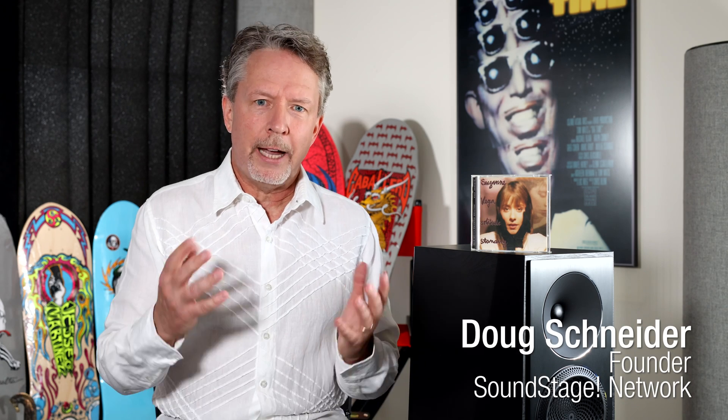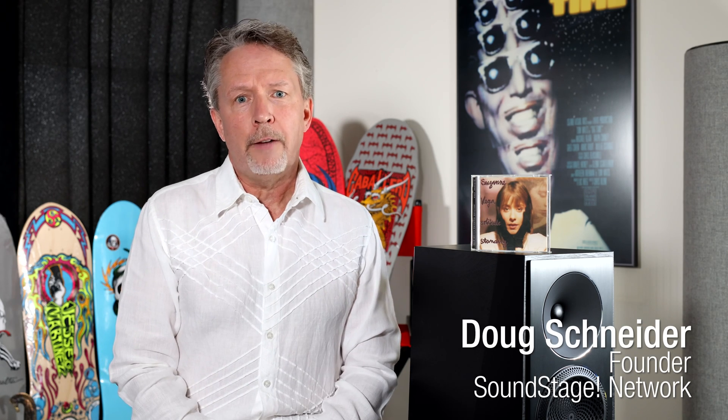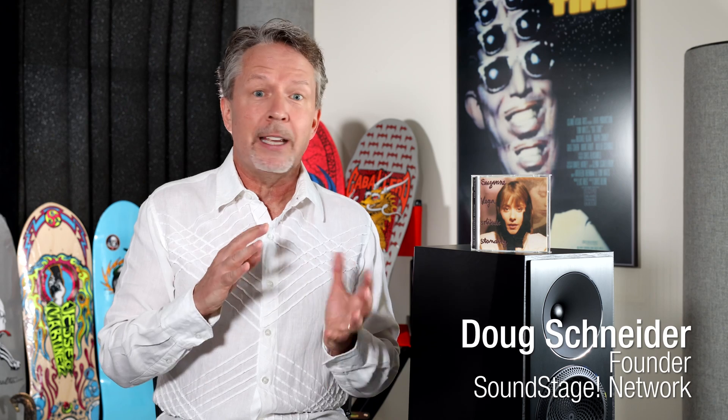Hi, my name is Doug Schneider and I want to welcome you back to a fifth episode of Real Hi-Fi. Today I'm going to talk about something I didn't think I would talk about: can you tell the difference between lossless and lossy music files? I thought most people would just welcome lossless music files versus lossy ones — increased quality and no extra cost, why not?